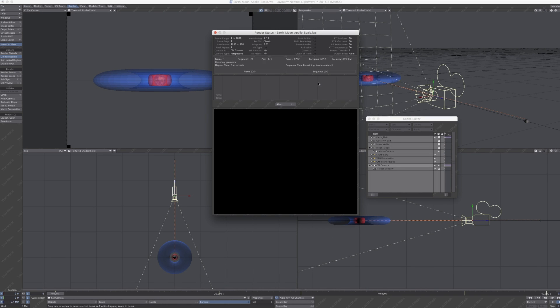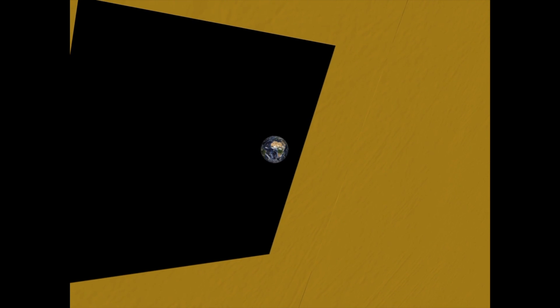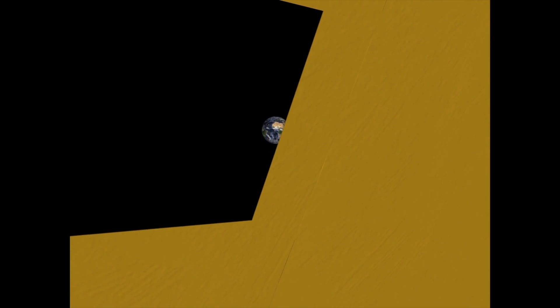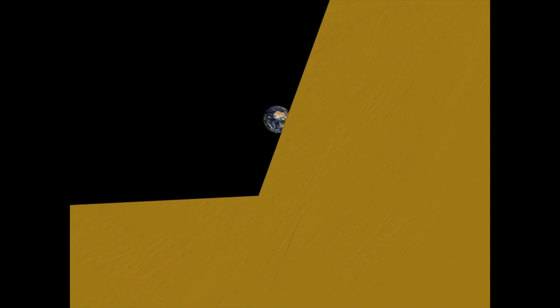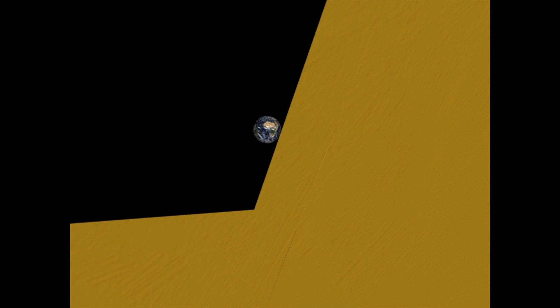So let's look at what we have. As you can see, this looks a whole lot like the view we see in the Apollo footage. As the camera moves around, notice how anything attached to the window would easily be seen. I have the Earth spinning at its normal rate of 1 degree every 4 minutes, and it's not noticeable from here.